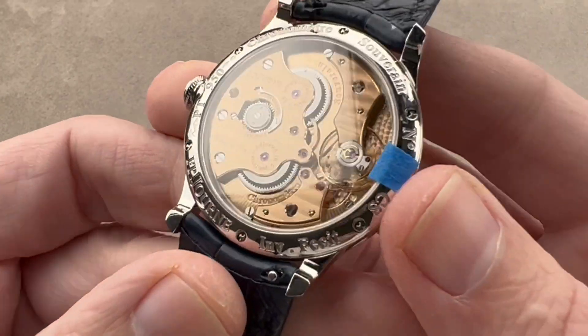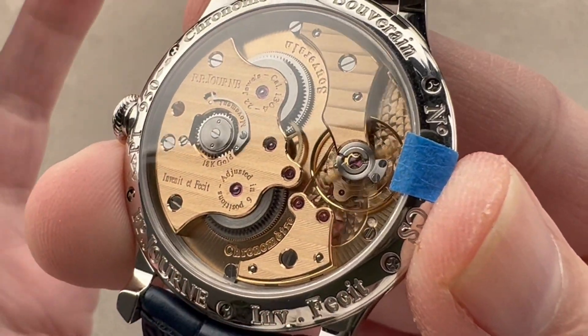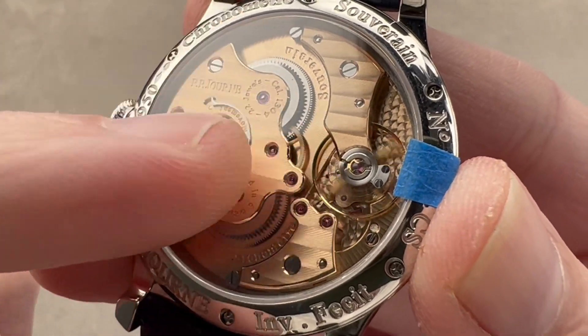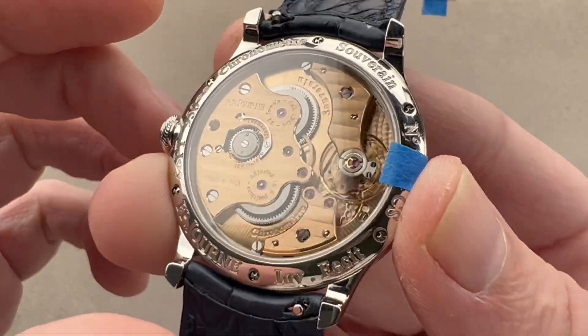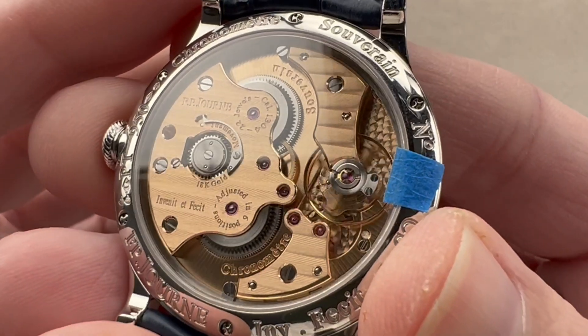The case is platinum, and from mid-2004 onward F.P. Journe made most movements out of 18-karat rose gold. So what you're looking at is not gilded or plated — these are solid gold bridges and plates. That's one of the reasons this 38-millimeter platinum watch, in the hand, feels like a much bigger watch. It's massive.